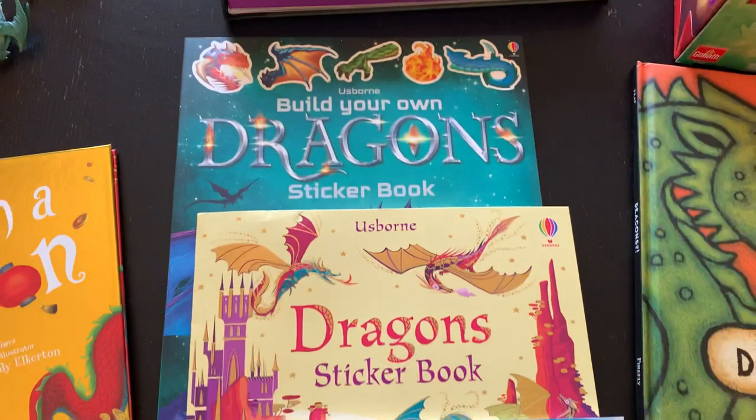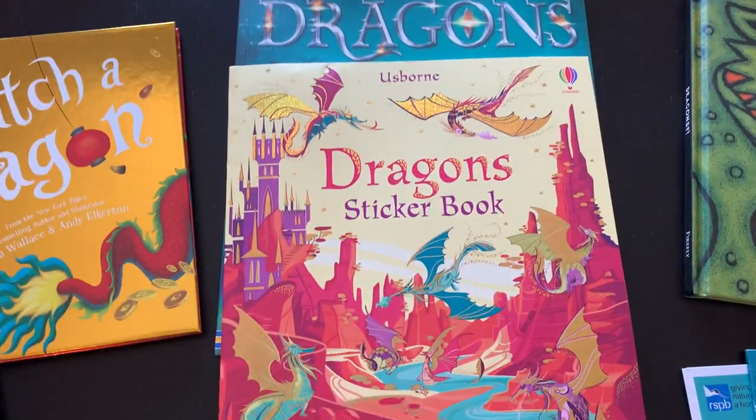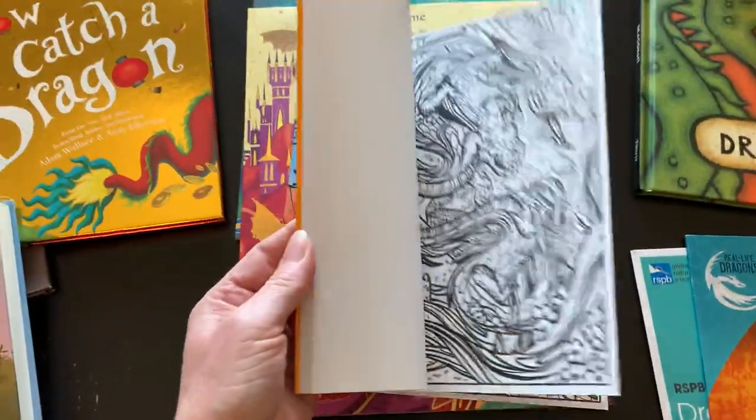We also have several Usborne books: a build your own dragons sticker book, a dragon's sticker book, and a dragon's magic painting book. If you've seen my other videos, you know my kids love the magic painting books.